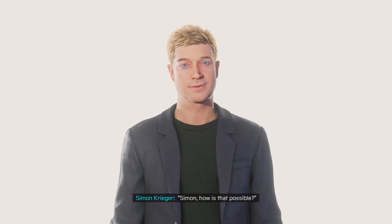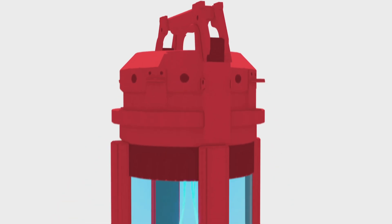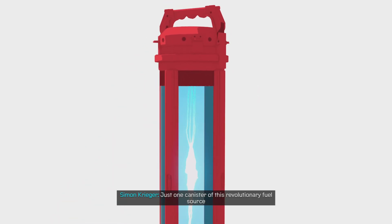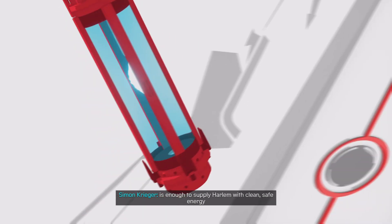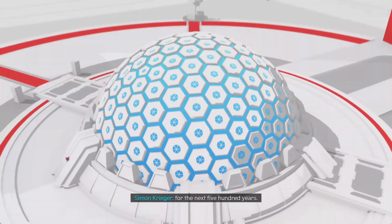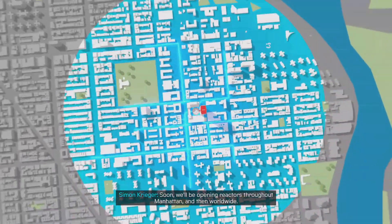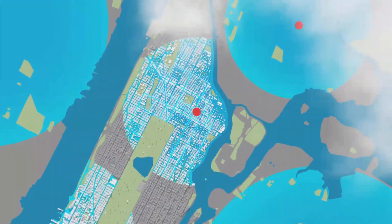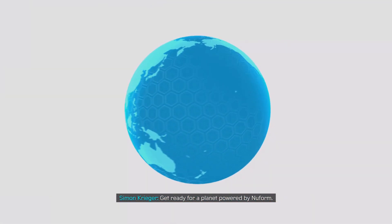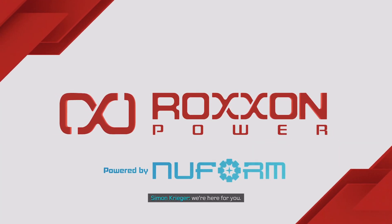I'm sure you're thinking, Simon, how is that possible? And the answer is NewForm. Just one canister of this revolutionary fuel source is enough to supply Harlem with clean, safe energy for the next 500 years. Soon we'll be opening reactors throughout Manhattan, and then worldwide. Get ready for a planet powered by NewForm. Okay, maybe he's not that bad.